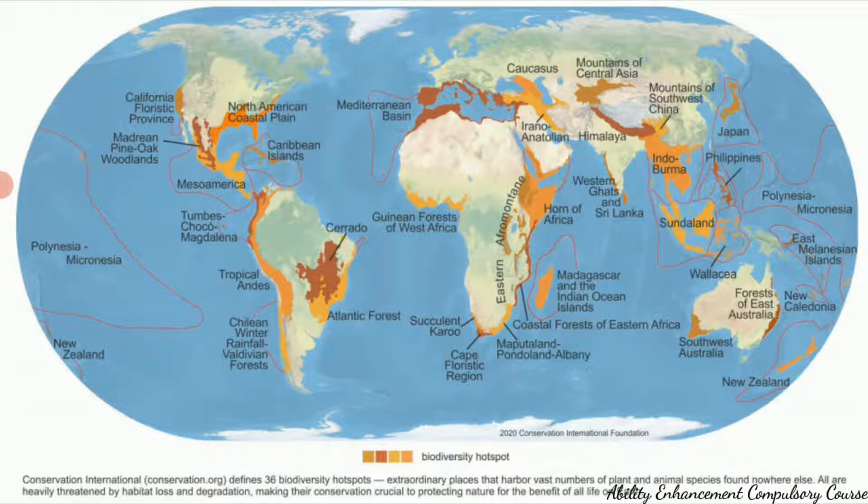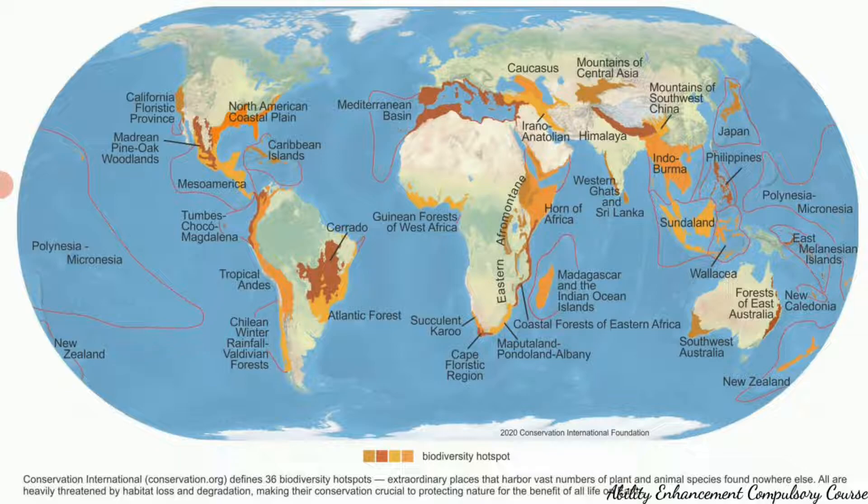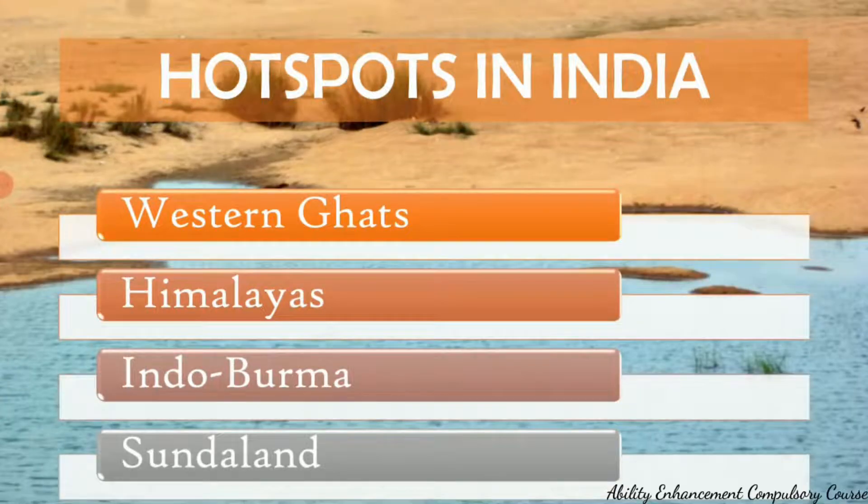These hotspots are shown on a world map, distributed across different parts of the world, with some overlapping the borders of two countries. These are the 36 biodiversity hotspots. Coming to the hotspots of India — out of the 36 global biodiversity hotspots, India is hosting four of them.